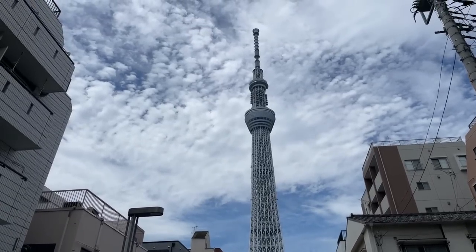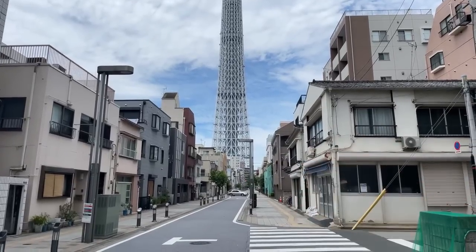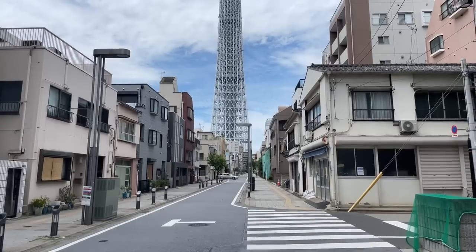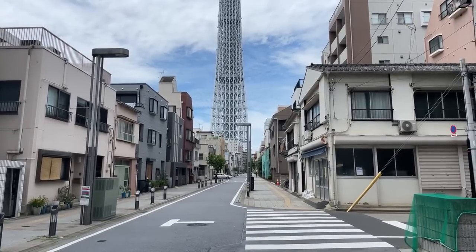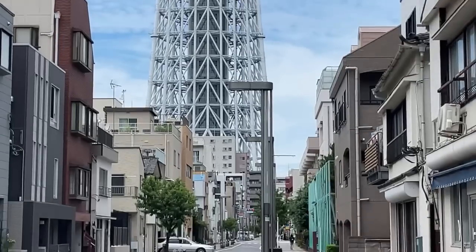I've been filming this episode since April when we got the chance to go into the basement of the Sky Tree to look at the coils — the entire structure sits on a bunch of coils, I think it was like five coils — so it moves with an earthquake, which is incredible.